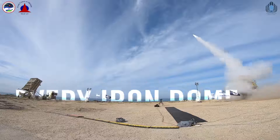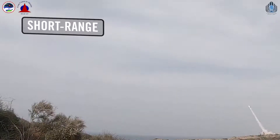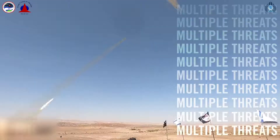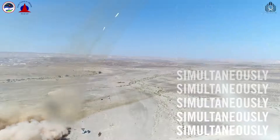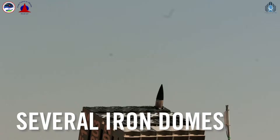Every Iron Dome operates day and night under any weather conditions against both short- and medium-range rockets, and can respond to multiple threats simultaneously. That's right — there are several Iron Domes operating around Israel right now.